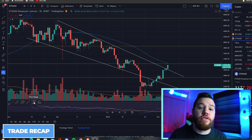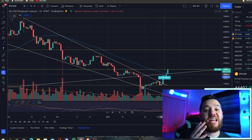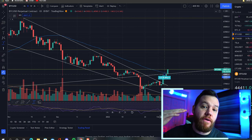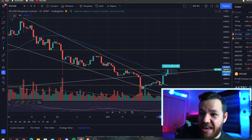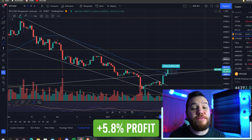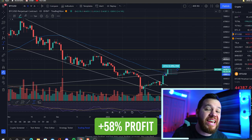Let's go over the trade setups from Friday's video. The first trade setup was at $42,000 — we wanted to enter on the break above $42,000, and that's exactly what we got yesterday. If you were able to ride that up to where we are right now, that would be around 5.8% profit, or around 58% profit using 10X leverage.